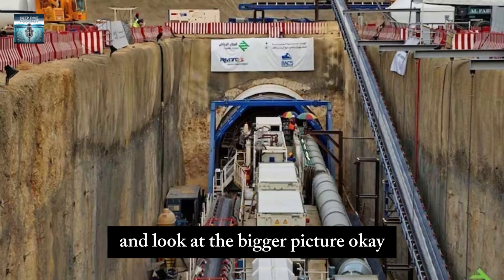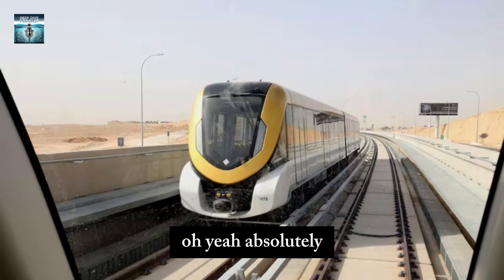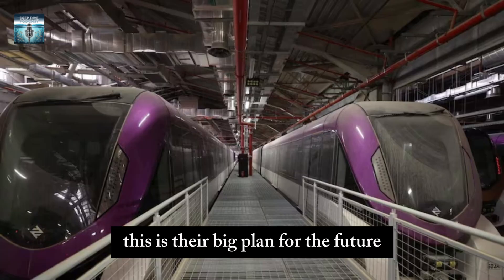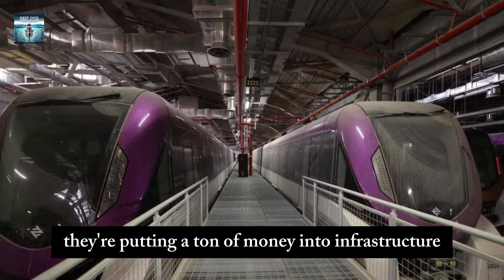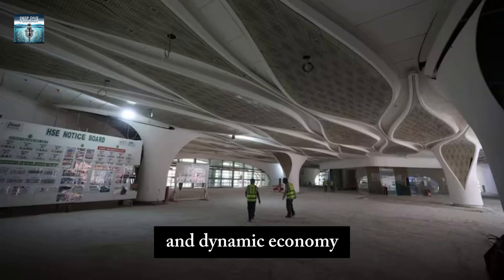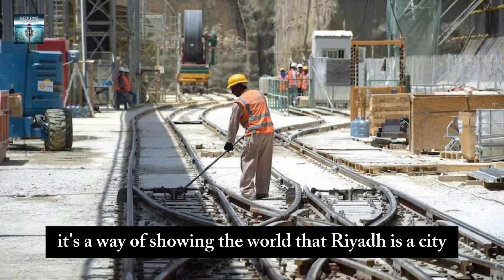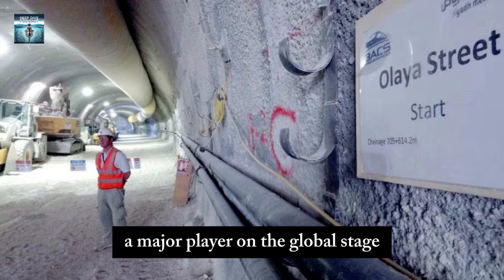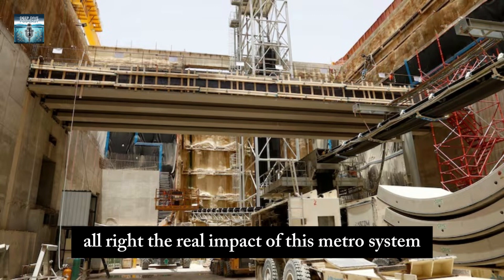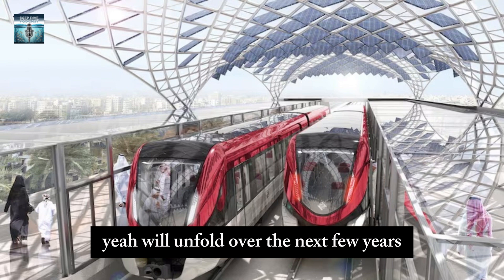Zooming out, this metro system is just one part of Saudi Arabia's Vision 2030 — their big plan for the future. They're putting a ton of money into infrastructure, technology, and education to create a more diverse and dynamic economy. The metro is a symbol of that, a way of showing the world that Riyadh is a city on the rise, a major player on the global stage. The real impact of this metro will unfold over the next few years — even decades.